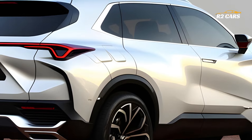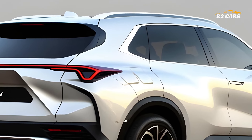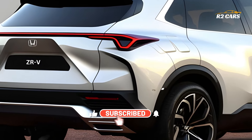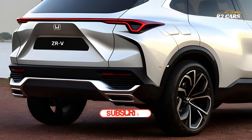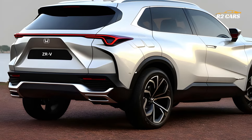The 2025 Honda Z-RV's cabin is built for modern families. For lengthy trips and daily use, the large interior accommodates passengers and cargo. Luxury materials and smart design create a pleasant atmosphere, while advanced technology keeps everyone connected and entertained.